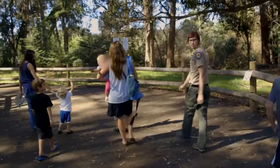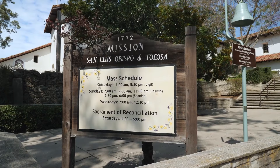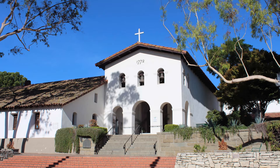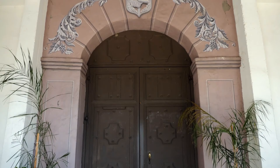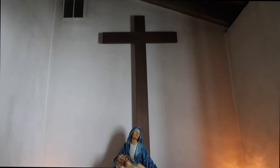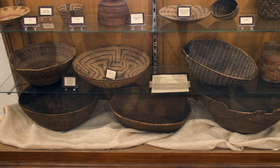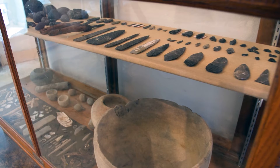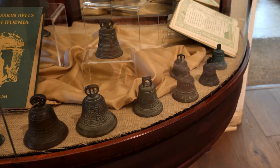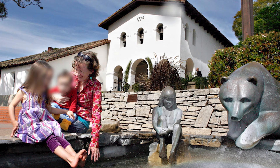Number 21: Mission San Luis Obispo de Tolosa. Immerse yourself in history at Mission San Luis Obispo de Tolosa, just a short drive from Pismo Beach in San Luis Obispo. Established in 1772 by Father Junipero Serra, it's the fifth mission in California. Explore the fascinating museum, offering an informative and enjoyable journey into the mission's past. Note that during services, the museum and tours are unavailable, so plan your visit accordingly. If you want to spend more time in San Luis Obispo, be sure to watch our video featuring the 15 best things to do there.